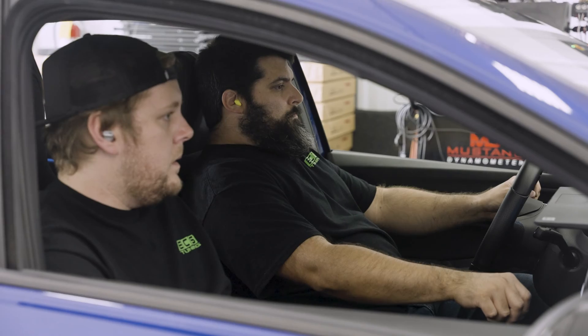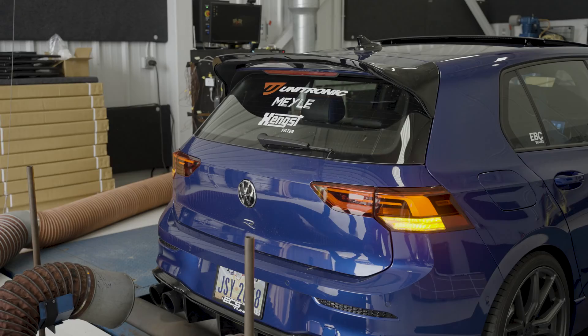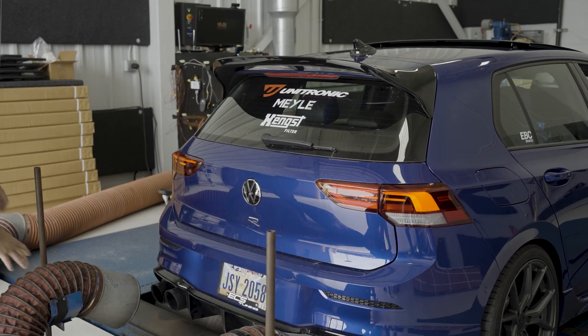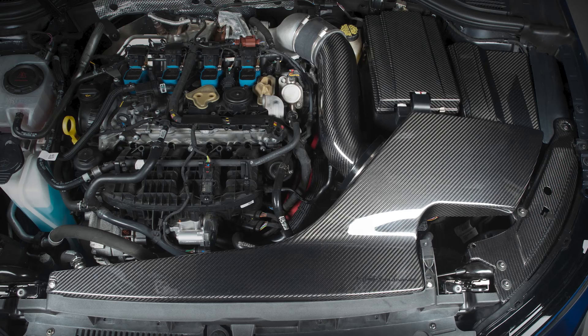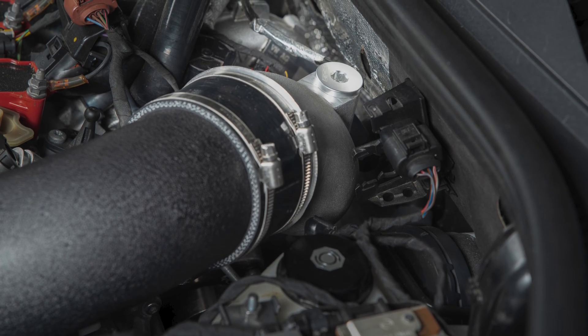On the dyno, we used our Mark 8 Golf R equipped with a Unitronic Stage 1 Plus tune, an ECS Tuning cat-back exhaust, and an ECS Kolfhauser Luft Technic intake with a big bore turbo inlet pipe.